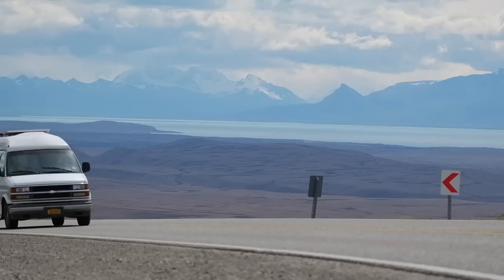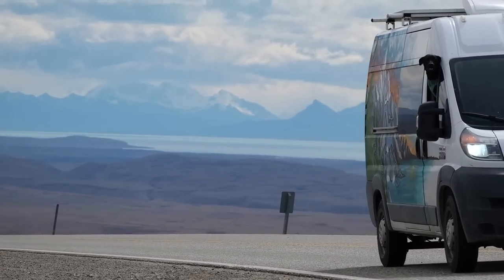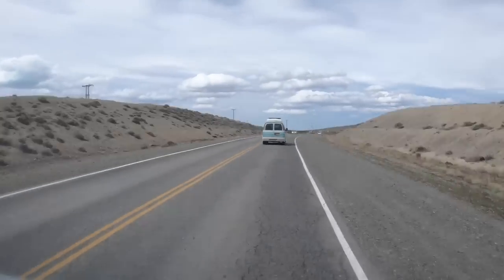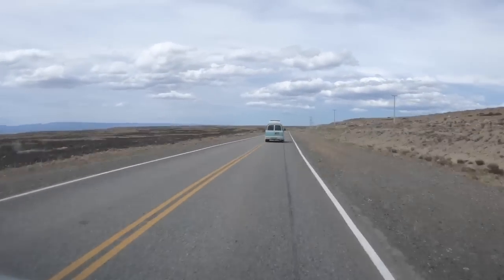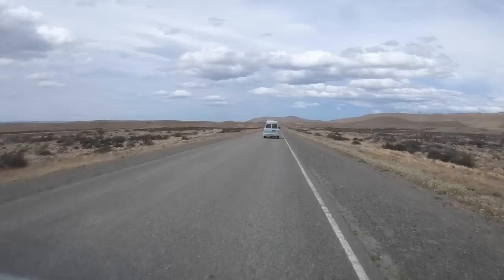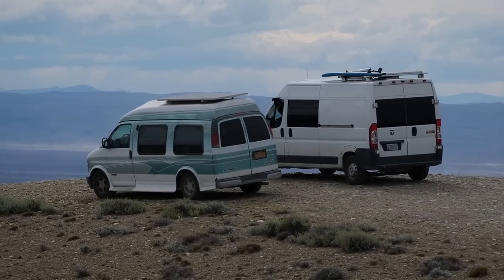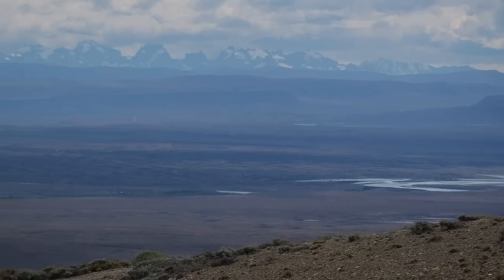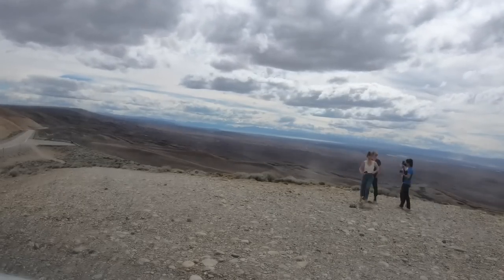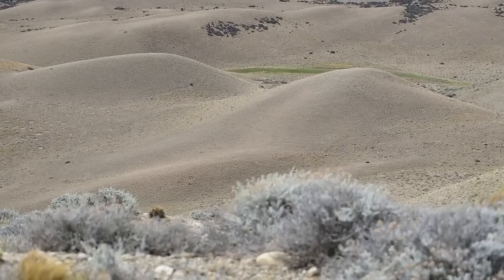Now we're going to be crossing a border double-van — we've never crossed a border with anyone else before, so this is pretty interesting. Luckily these borders between Chile and Argentina are pretty easy, but we are going into Chile, which is the harder one — they always look inside the van for any seeds, fruit, or veggies. We're in the southern part of Patagonia right now. Chalten and El Calafate are both in Argentina. Between the beautiful mountains and glaciers is some flat, flat desert, and there is always wind — sometimes so intense you can't hear people around you.